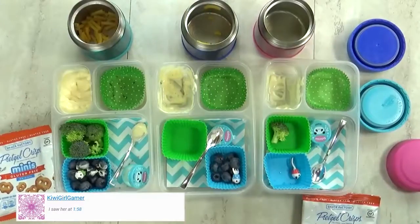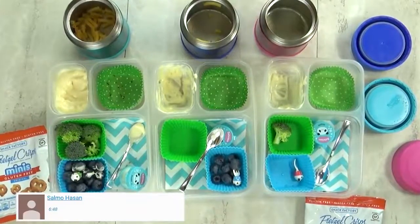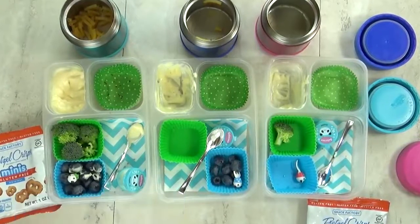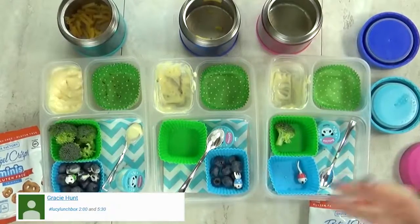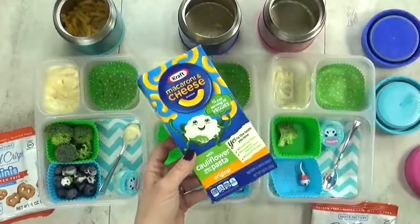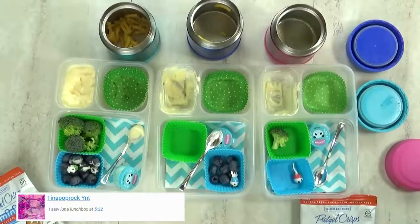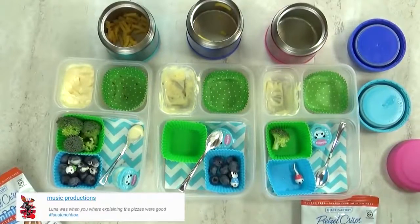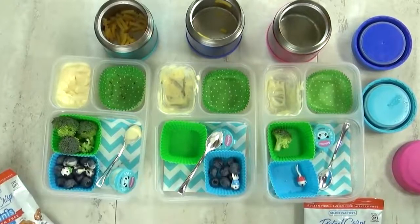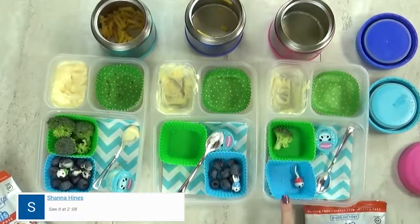Lunch time is over now, and I have Mackenzie and Lily here with me. Did you like the mac and cheese? I've got a secret for you — this mac and cheese had cauliflower in it. Could you taste the cauliflower? Not at all. I actually tasted this myself and I didn't taste any veggies either. This was definitely thumbs up. What was your favorite part? The Tim Tam cookie — yeah, those are so good. It's from Australia. Great job today, and we'll see you tomorrow.